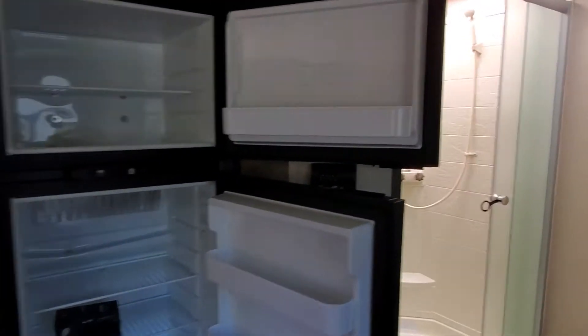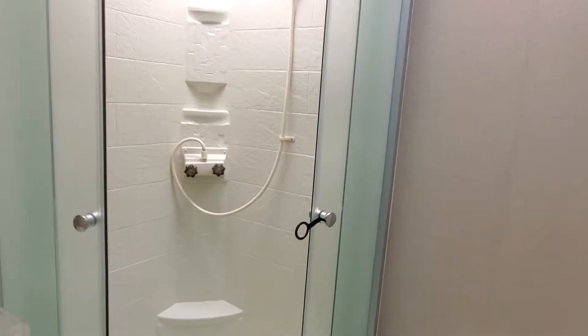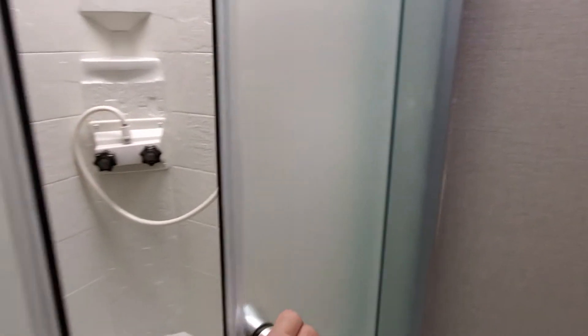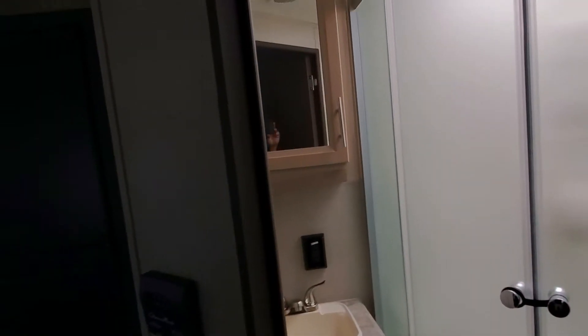As we go back here, you're gonna see a nice glass shower that has a lock on it when you're traveling. We've got our toilet, our sink, and our vanity. We've also got our thermostat here.